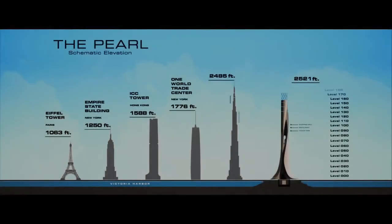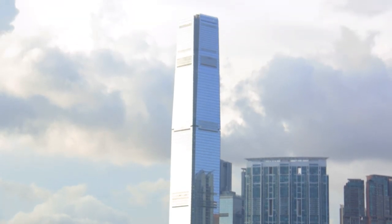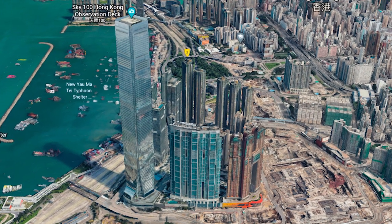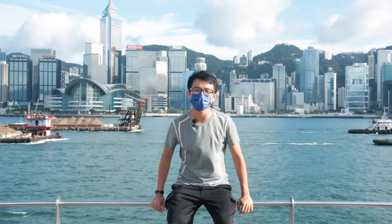In the movie, the Pearl was 3,500 feet tall. But in real life, the tallest building in Hong Kong is the International Commerce Centre, which is only around 1,600 feet. Speaking of the harbour, it actually appeared in many other Hollywood movies as well.